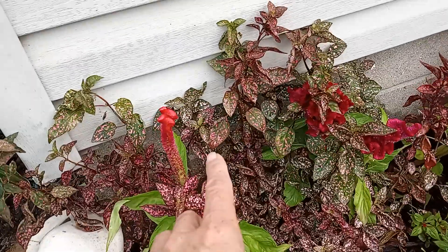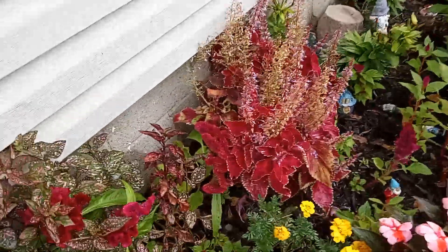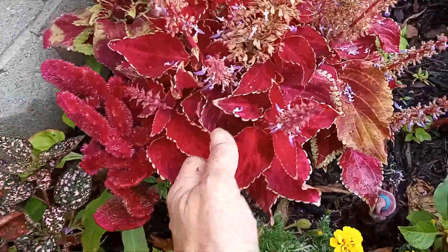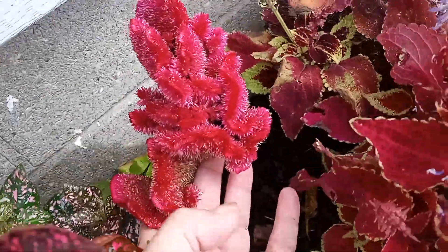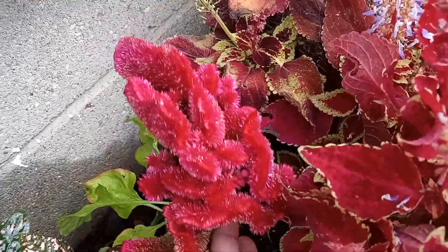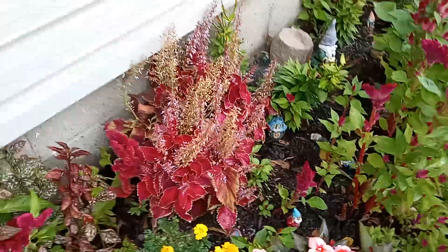That one kind of looks like a mixture of sunburst orange and red. But look at this one — weird. It's heavy too. The begonia's dying off as you can see.